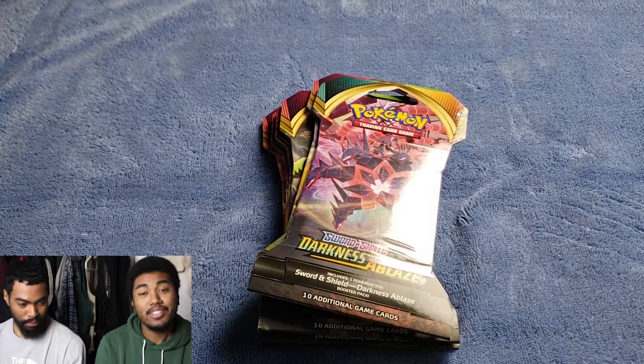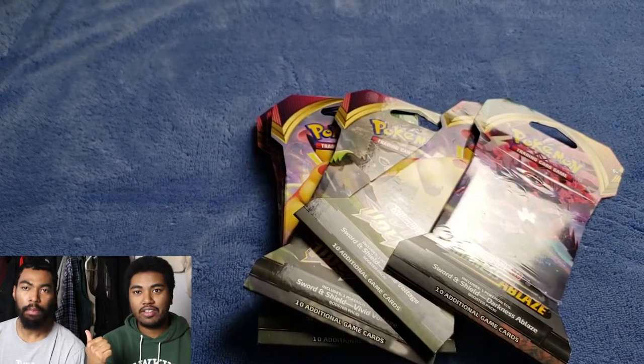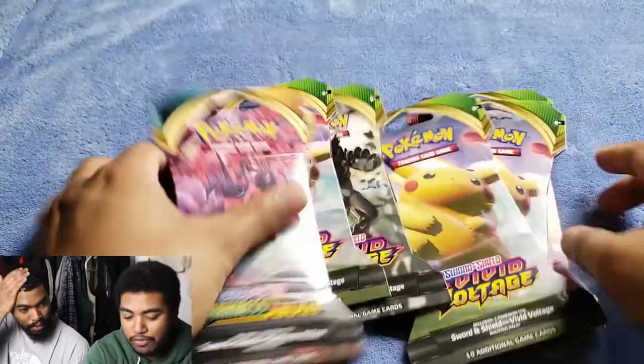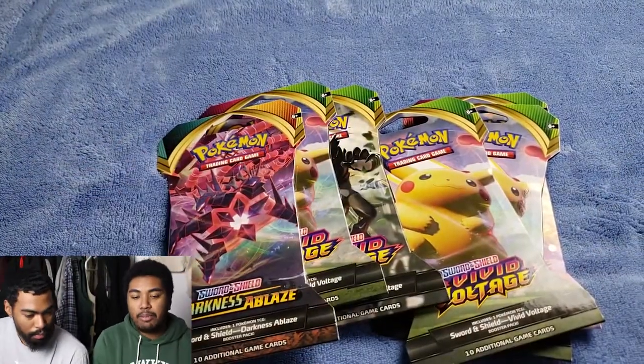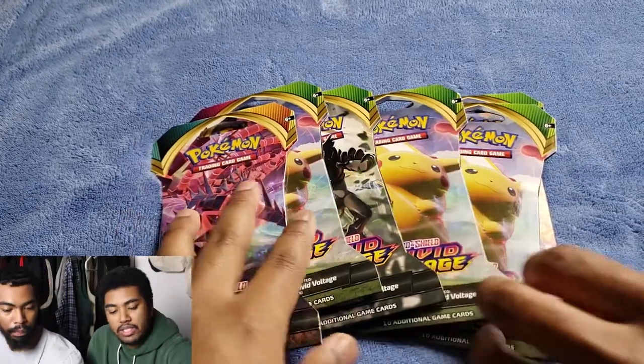What's up guys, welcome back to my channel. Today I got another Pokemon card opening for you guys, back with my brother. Here we are again and today we got a few packs — we went to a few Walmarts today, a couple of them had things and one of them did not.